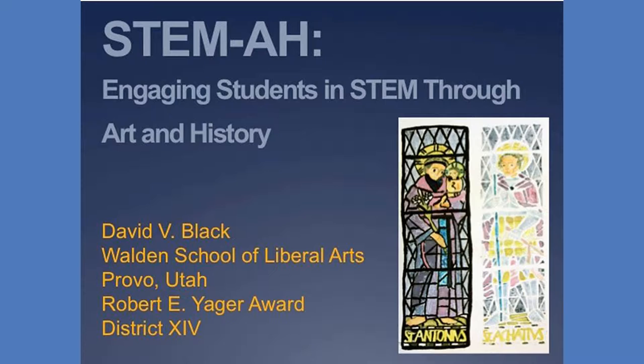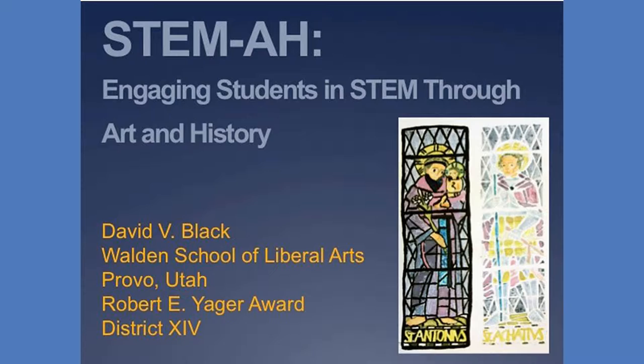I found that one way to engage students is to include art and history in STEM concepts. Of course, the first thing you're probably thinking is, why would you want to incorporate art and history into STEM? Doesn't STEM already have four subjects in it? Isn't that a lot already? Well, that's true, but I'm not proposing that you teach all of art and history. Leave that to the art and history teachers. What we're going to do here is use art and history to reinforce and enrich specific STEM concepts.